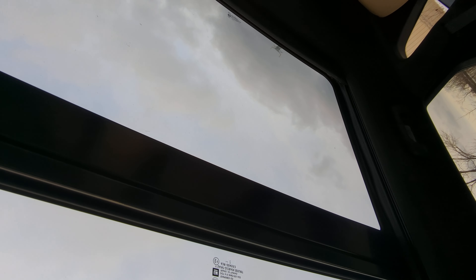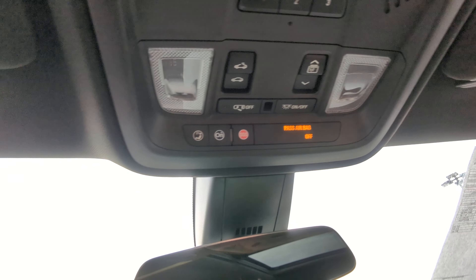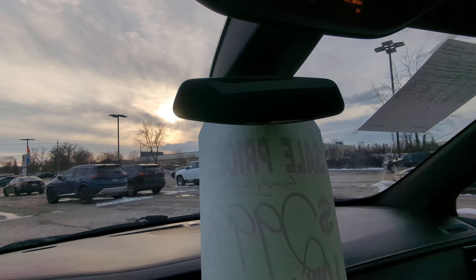Of course, the nice panoramic sunroof there. And then you've got your garage door openers, your lights, OnStar — all your options there. Auto-dimming rear view mirror.